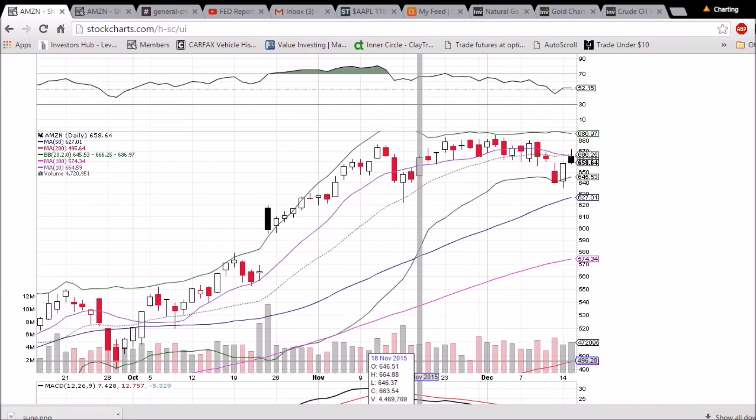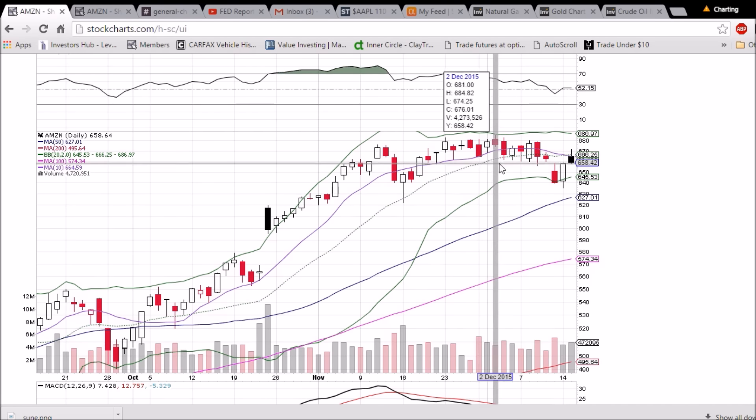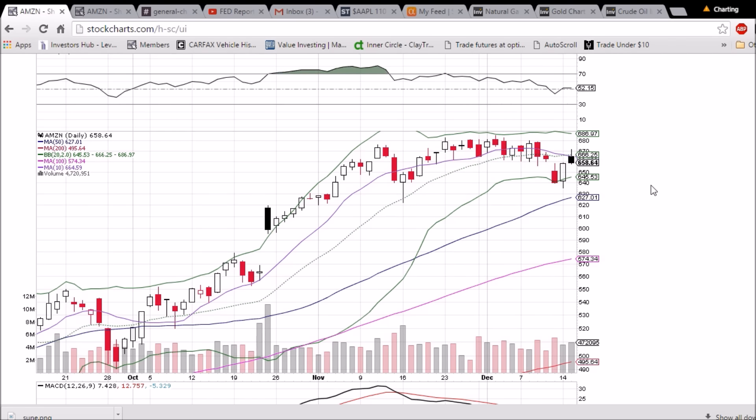Looking at Amazon on the daily and weekly time frame, we had some bullish follow-through to start the day, but we were rejected from the middle Bollinger Band and 10-day moving average resistances — 66.25 and 664.59 are those levels. We closed below 660, which was previously support. We had a bunch of candlesticks bouncing off that level. Closing below it establishes it as resistance, so now we're looking down.